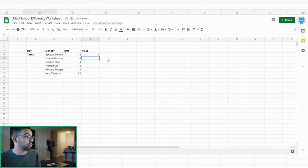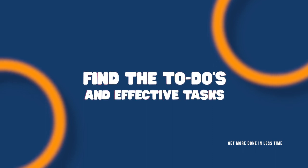Then you rate each one. Syllabus — still not that valuable, it's a two. Today's lectures were pretty good, so maybe a four. Practice quiz — pretty effective. Working out — love it. Grocery shopping — not so much, I'll give it a two. The new resource — in hindsight it wasn't that helpful, so a two. You start to get an idea of what things to take out for Tuesday, Wednesday, and Thursday. Over time, the only things left that stay low but remain are things like clerical work or chores — but in terms of value, you start doing more things like practice quizzes and working out.